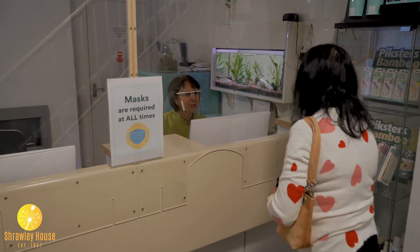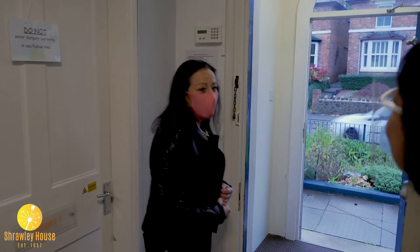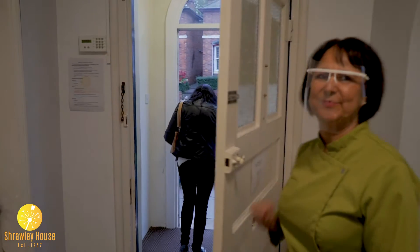Once your appointment has ended, the nurse will guide you back to our reception team, where we have screens in place to keep you protected. Here you'll be able to book any future appointments, make a payment, and once you're finished, we'll guide you through safely to exit the building.